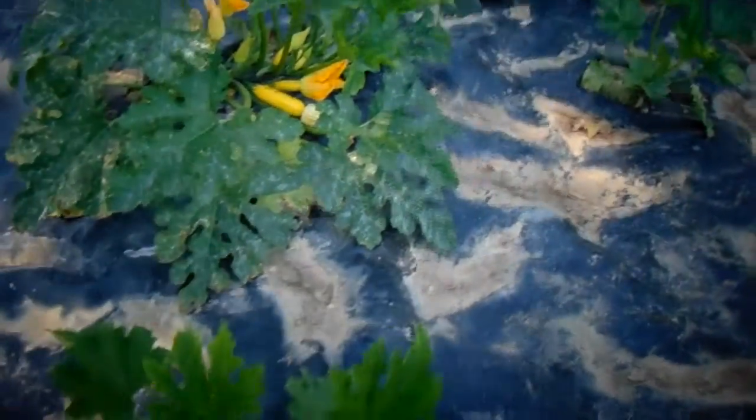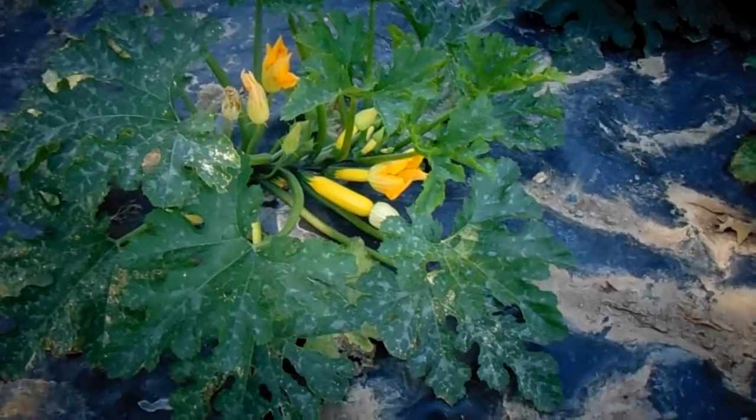This is a golden zucchini — you can see the yellow. We've had two or three of these already, we've been eating them. They're right there, and this one here is just getting a couple of flowers.